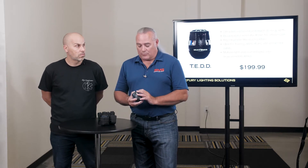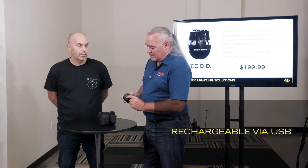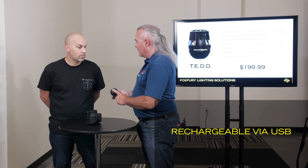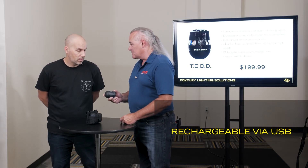This has got a number of different programming modes. To shut it off, we just press and hold — and we're good. Pretty simple to use overall. The charging port is right in the base. The TED Tactical Electronic Distraction Device is reusable and quite durable.